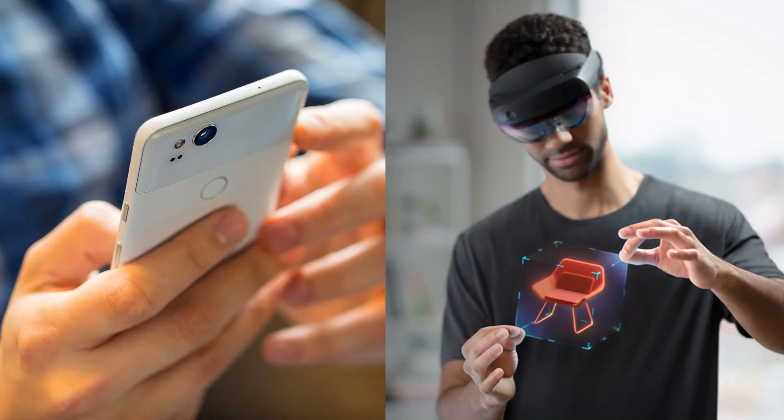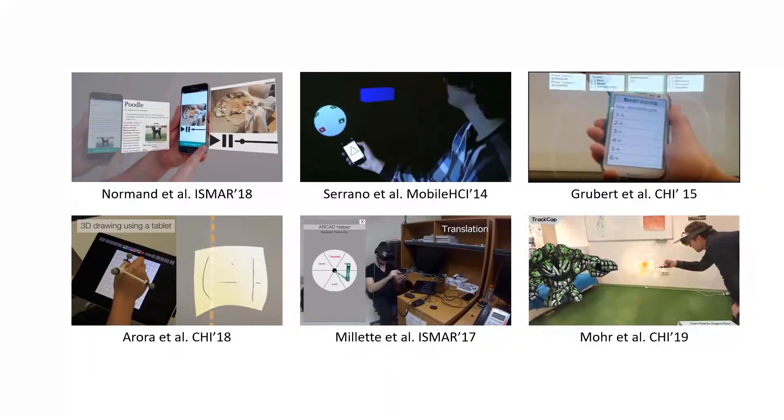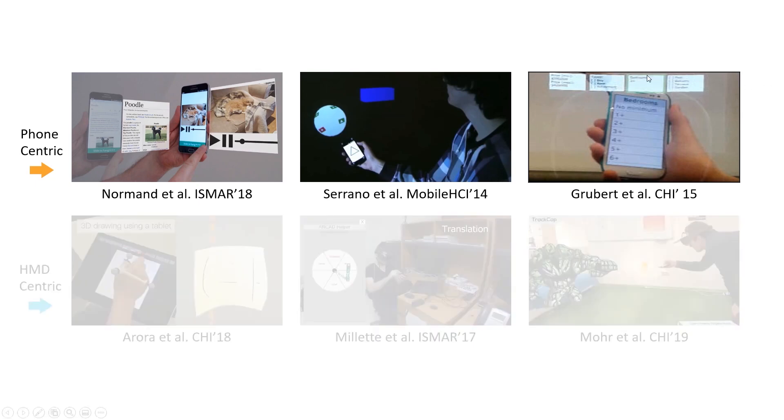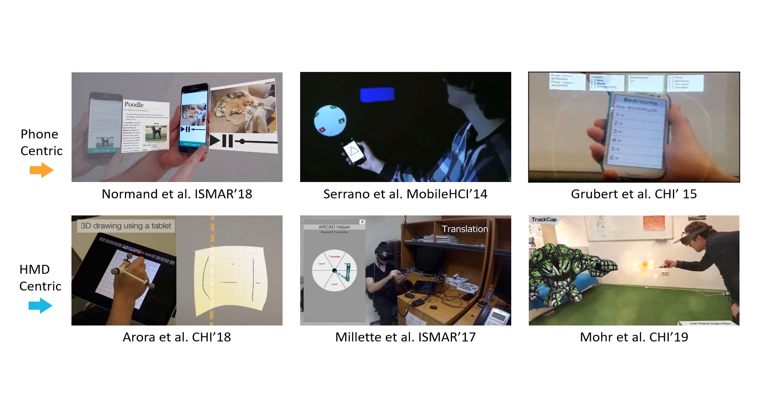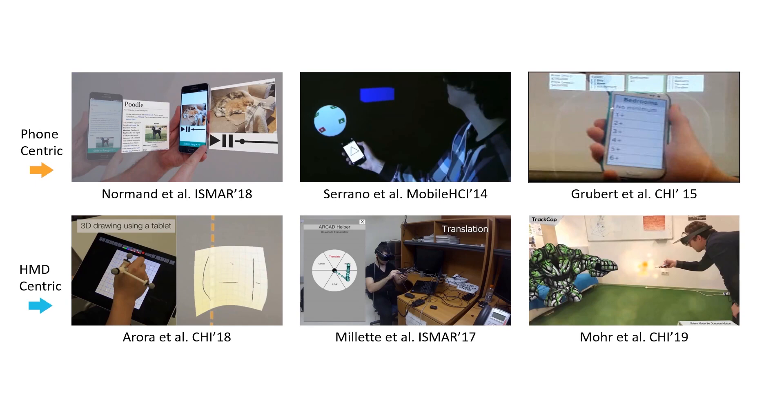For recent years, AR HMDs have evolved a lot. We believe there are rich opportunities afforded by using AR HMDs together with smartphones to create better experiences in people's daily life. A number of research efforts have begun to explore the opportunities arising from using a mobile device and AR HMD together. But if we look at them deeper, we find that most existing works are only designed in a single direction — either phone-centric tasks such as extending the phone screen with AR glass, or HMD-centric, using the mobile phone as a controller for HMD input. Little work has been dedicated to creating a coherent bidirectional platform where both interaction paradigms are enabled.